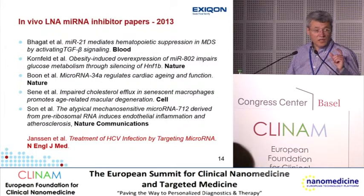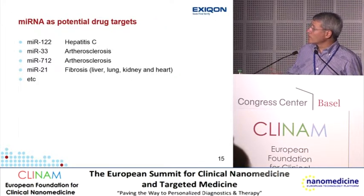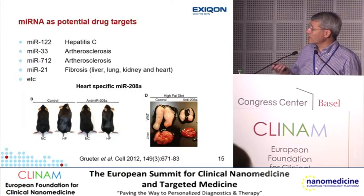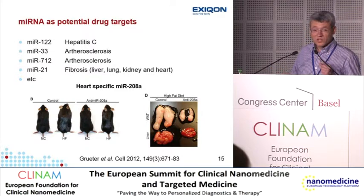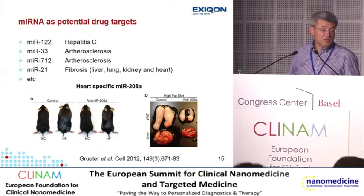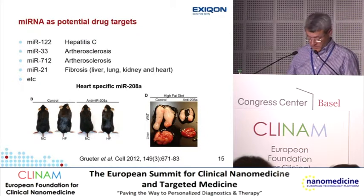Our sister company Santaris Pharma published phase 2a trial results showing very promising results using a miR-122 inhibitor for treatment of hepatitis C infections. There are many potential therapeutic targets from the literature. A particularly striking paper in Cell from 2013 showed dramatic results using an inhibitor of miR-208, which is expressed specifically in the heart. Mice fed on normal chow diet and high fat diet — the control animal gets fat, but the miR-208 inhibitor-treated animal is completely resistant to obesity. The adipose tissue and liver look normal and they don't develop glucose intolerance.